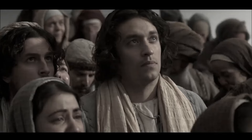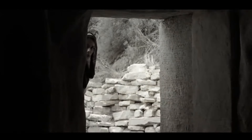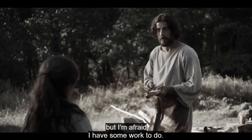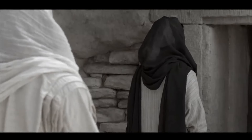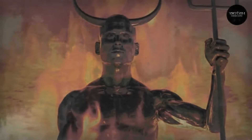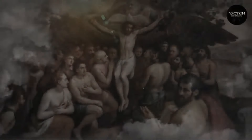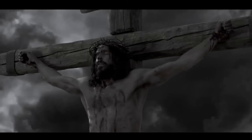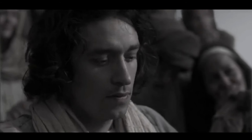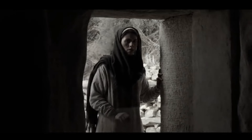The Apostles' Creed is as follows: 'I have faith in God, the Father Almighty, the Maker of the heavens and the world, and in His only Son, Jesus Christ, who is also my Lord, who was born of the Virgin Mary, who under Pontius Pilate was tortured, who was crucified, who died, and who was buried. He went down to hell. He returned from the dead on the third day. He ascended into heaven and is now seated at the right hand of the all-powerful God, from whom He will one day come to judge both the living and the dead. I believe in the Holy Spirit, the Holy Catholic Church, the saints' communion, sin forgiveness, the resurrection of the body, and life everlasting. Amen.'